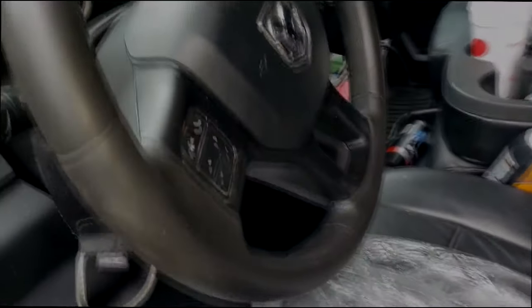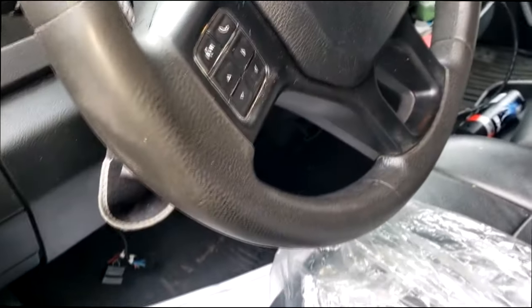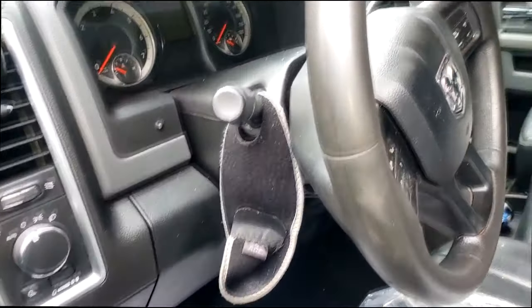Alright, 5.7 Hemi guys — ticky noise. They supposedly think they have the Hemi Tick, and I don't know why they're so fixated on this being a Hemi Tick, seeing that there's 125,000 miles on it. It's likely out of warranty.